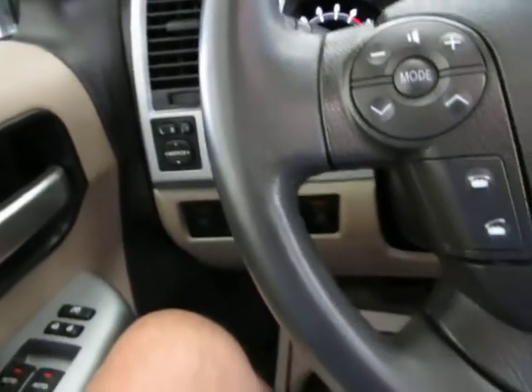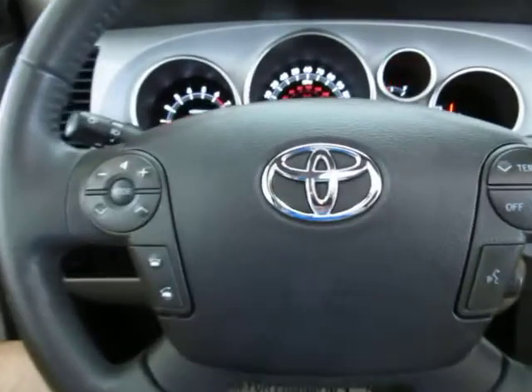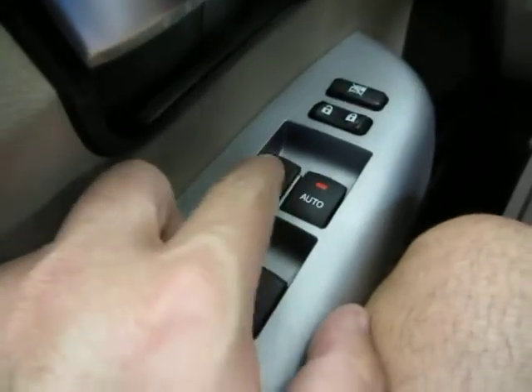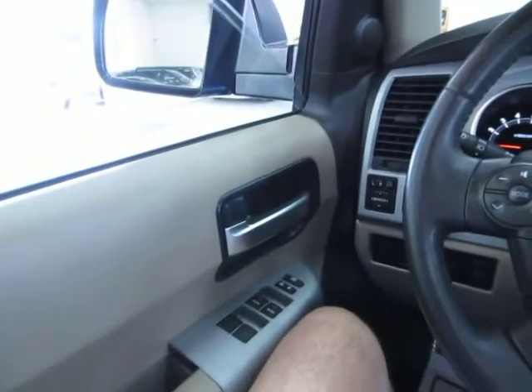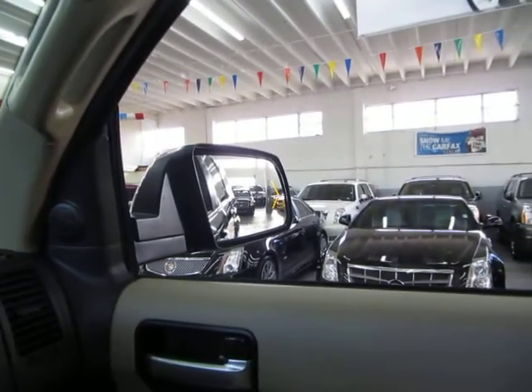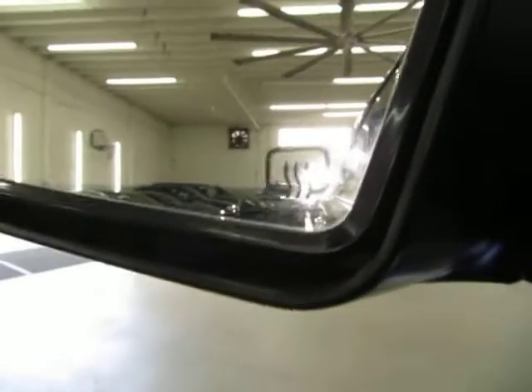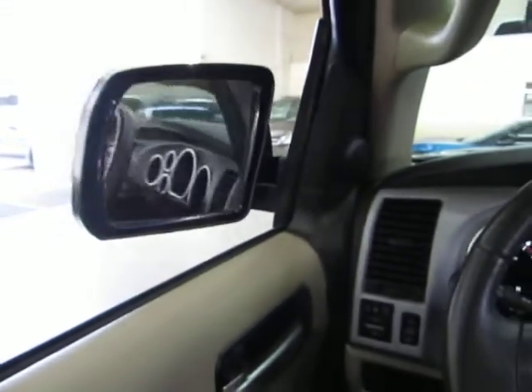We're located at 3200 Northwest 37th Street, Miami, Florida 33142. Open Monday to Friday 9 a.m. to 6 p.m., Saturdays 9 to 5, always closed Sundays. The two front windows are automatic one-touch — you don't have to hold the switch. You have turn signals in the mirrors, the outer mirrors are also heated, and they are power folding — you can fold them by pressing a button.